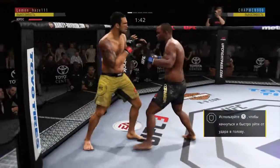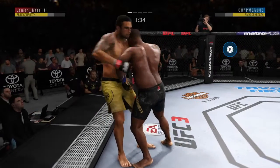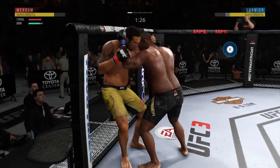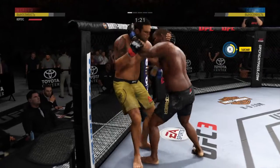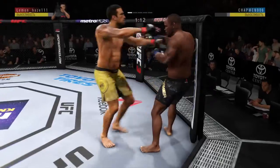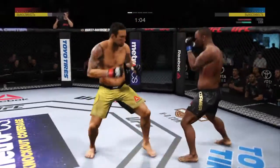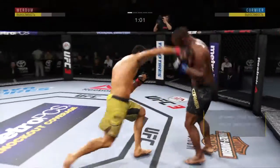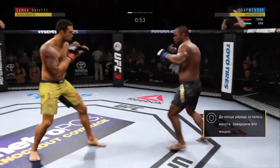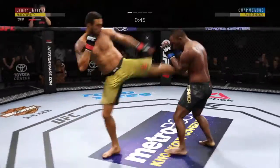He lands a massive kick. Oh, nice knee — he hit the body. That knee is just outstanding. Big body shot. Nice strike landed there by Verdun. Close to the one-minute mark in the first round. He lands another strike to the body — he's really starting to connect, Joe. A lot of these strikes to the midsection.